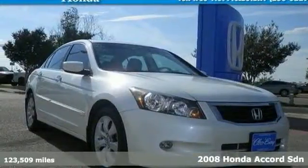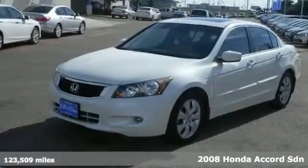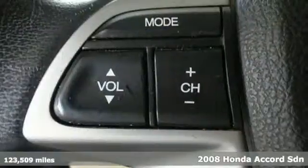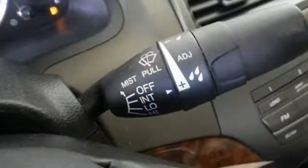We think you'll like this 2008 Honda Accord. The 08 Accord now has more safety features, including stability control, brake assist, a front seat whiplash protection system, and front and rear stabilizer bars.